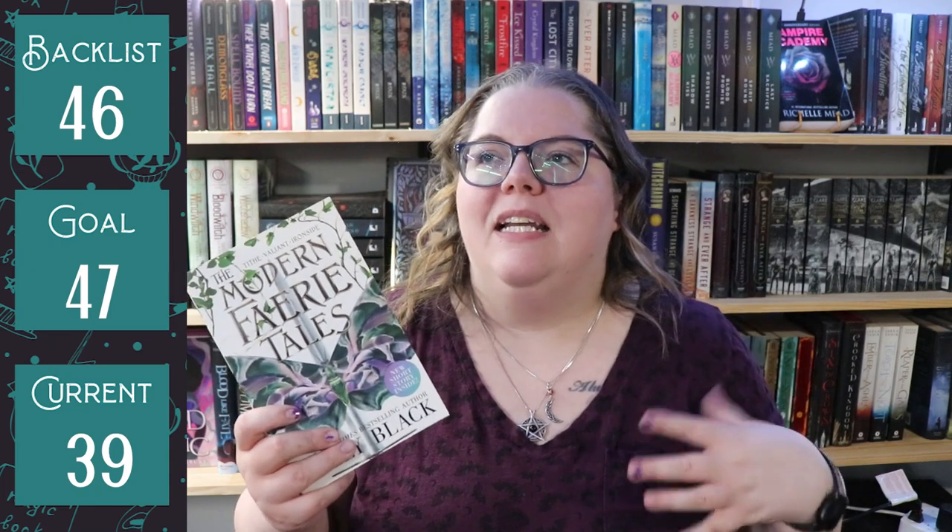I know that teenagers drink. I know that teenagers smoke — I have teenage nieces, I understand the concept. But I wouldn't read an adult book like this, let alone a YA one. It's just not my thing. So I DNF'd Tithe, and because I DNF'd Tithe there's no point reading Valiant or Ironside either, so I'm essentially getting rid of three books instead of one.